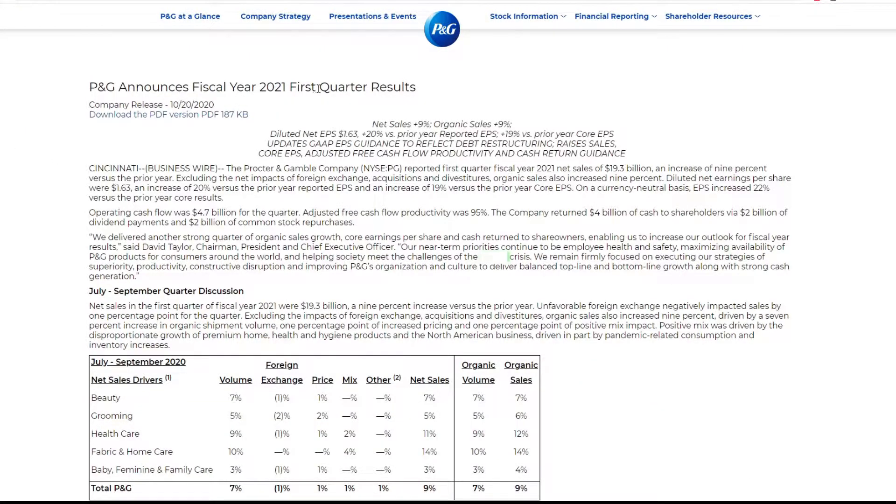Fiscal year 2021, first quarter. That's weird — right now we're in fiscal year 2021, I guess. Sales are up 9%. So I guess real quick, why I like Procter & Gamble: it's just a good company, it's been around for a while, has a good dividend and stuff. They got kind of political with Gillette, and I didn't like that.